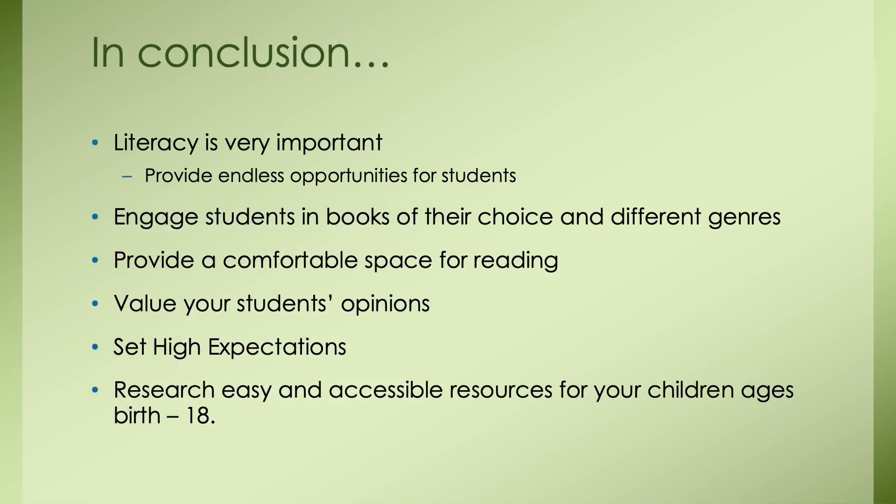In conclusion, literacy is very important. We can introduce literacy to children as young as birth, and both children and adults benefit so much from reading. It's important as educators and parents to provide endless opportunities for students. We want to engage students in books of their choice across different genres, which allows students to be interested in their learning while following the necessary learning objectives and standards. We also want to provide a comfortable space for reading, like Erin Lynch's reading corner with flexible seating and an open library. And we want to make sure we value our students' opinions — creating positive relationships through effective communication.